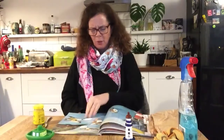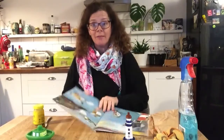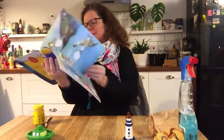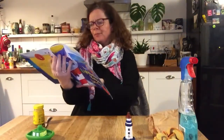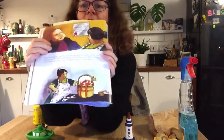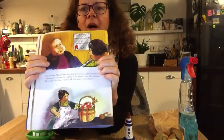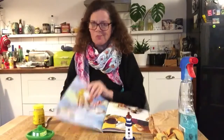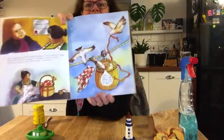So the next day, Mrs Grinling had a plan. What's she going to do? Let's have a look. Oh, here's the seagulls eating the lunch. She got a tea towel and she put it over the basket and tied it really tightly. Do you think that worked? No, it didn't. The seagulls got into the basket anyway and they ate it all up.